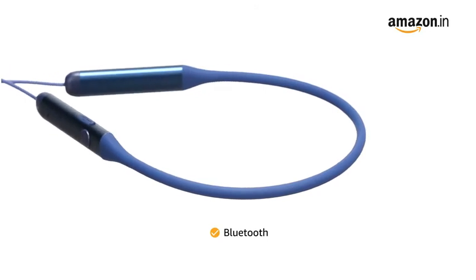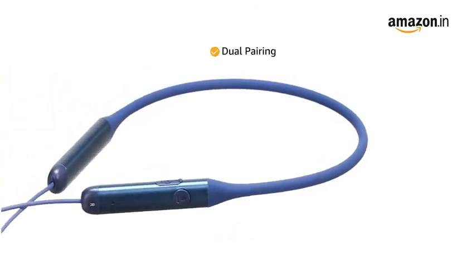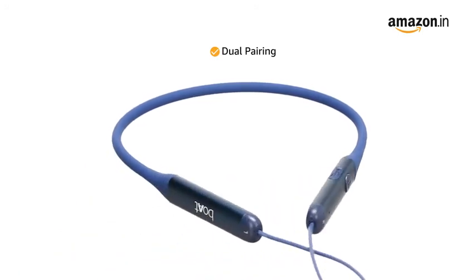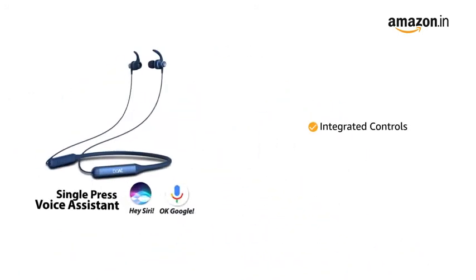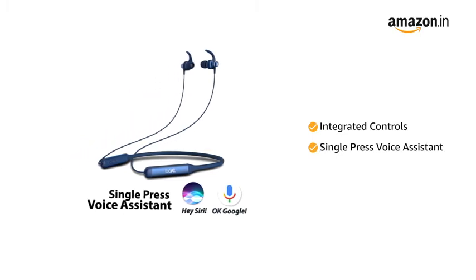The wireless headset features Bluetooth connectivity. It also comes with a dual pairing option allowing you to connect it to two devices simultaneously. The neckband features smooth integrated controls with single press voice assistant.